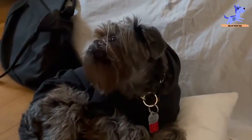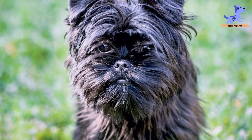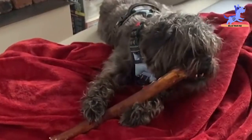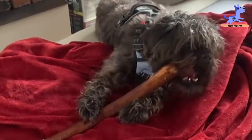Some dogs are more territorial than others. Affenpinschers tend to be territorial when it comes to their food as well as their toys. Due to this, they are not necessarily a good fit for families with very young children who might not be able to deal with this tendency very well.